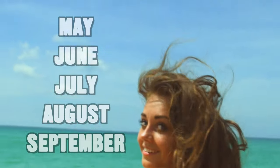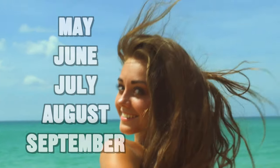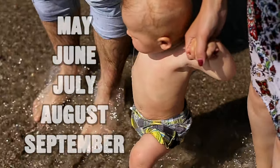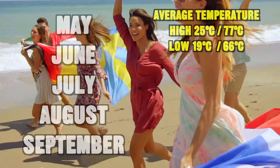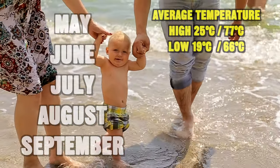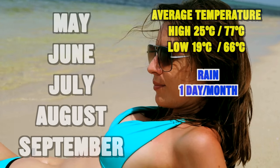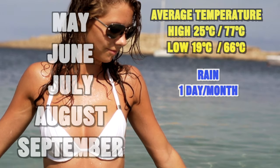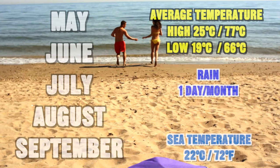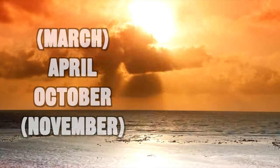The hottest summer months are May, June, July, August, and September — this is when you get the true summer beach weather. The average high is about 25°C and the average low is 19°C, but these are averages so many days will be much hotter. There are normally no rainy days — just one day of rain on average per month — and the sea temperature is a very nice 22°C.